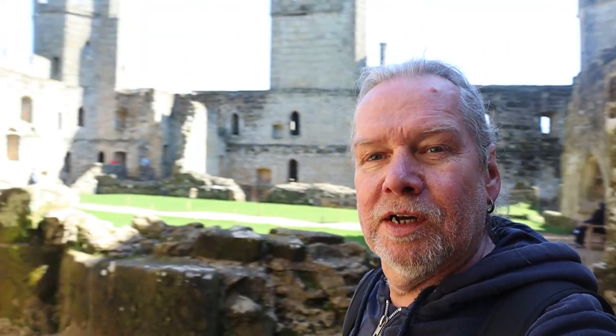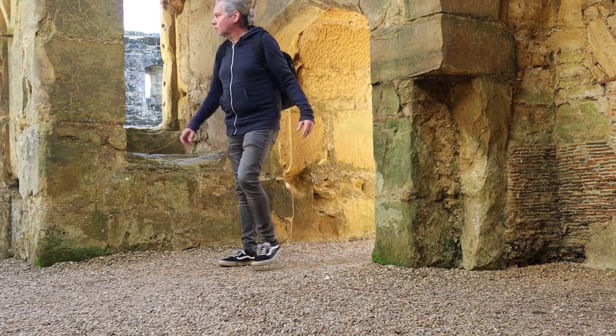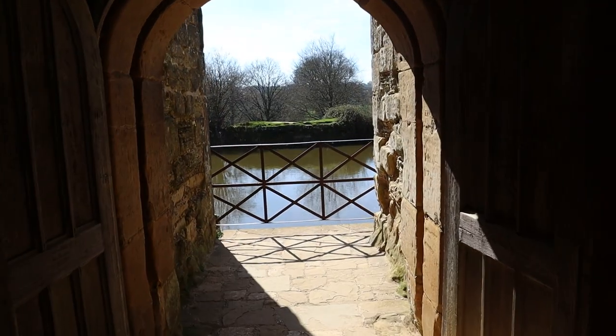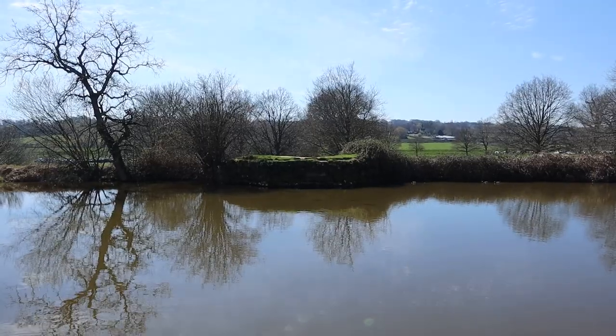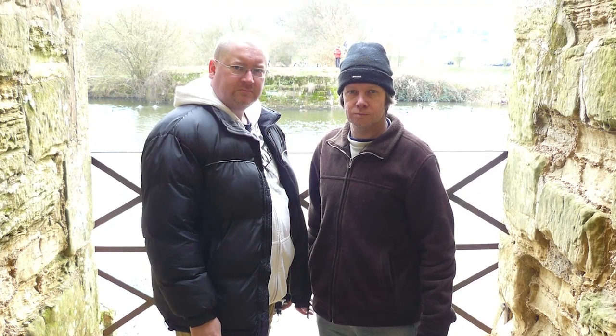Absolutely incredible place, it really is. The weather couldn't be better. That's great — I think there's a nice photo of me now just by that gate.